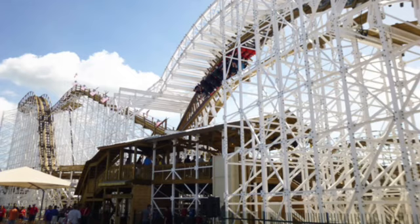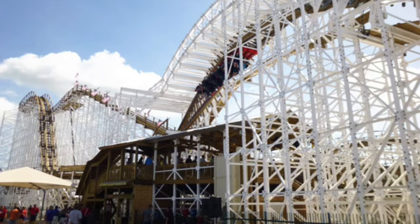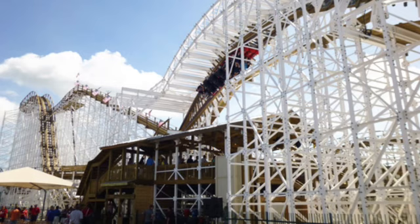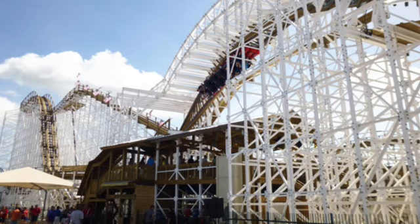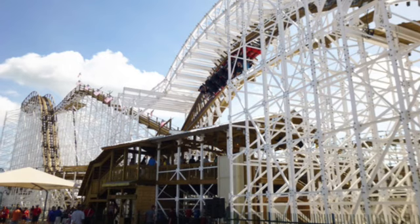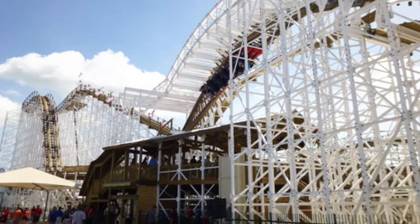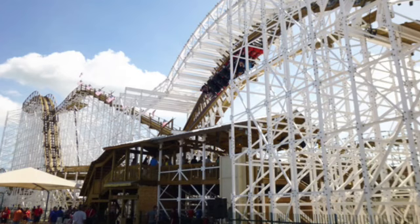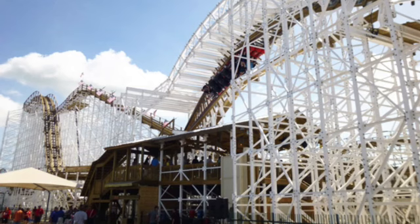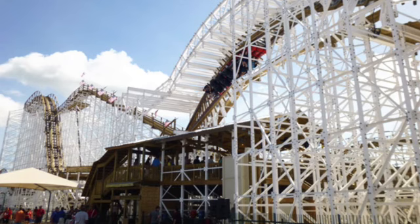Based off of the review I did of Mindblower at Fun Spot Kissimmee, it is my number one woody, and that is still the case. It has a good inversion, an awesome drop, awesome banks, and very powerful airtime hills throughout. This is one seriously awesome coaster, and I feel it will go down as fairly underrated since it's in Orlando — in the land that a lot of general public go for coasters — and they're going to pick the larger steel coasters over this. But this is a must for coaster enthusiasts. Go out and ride Mindblower.